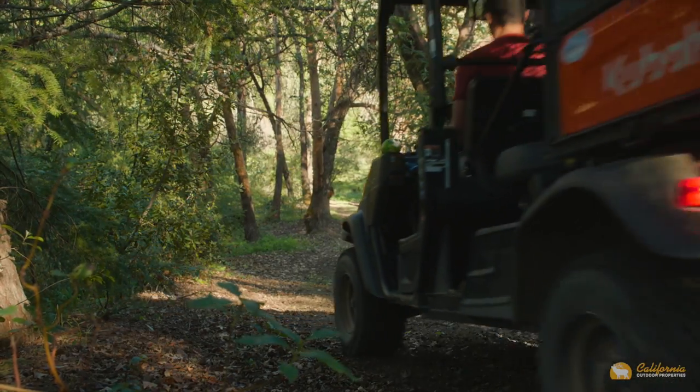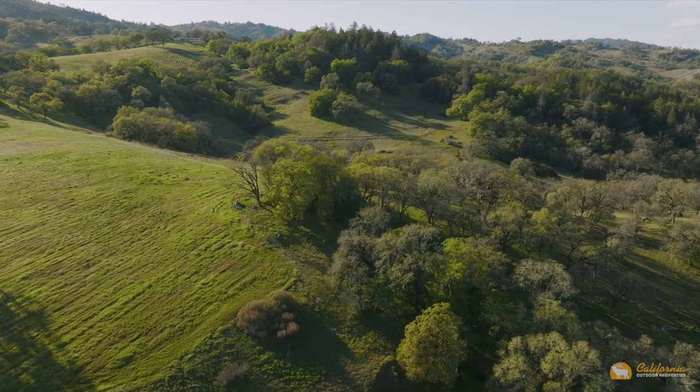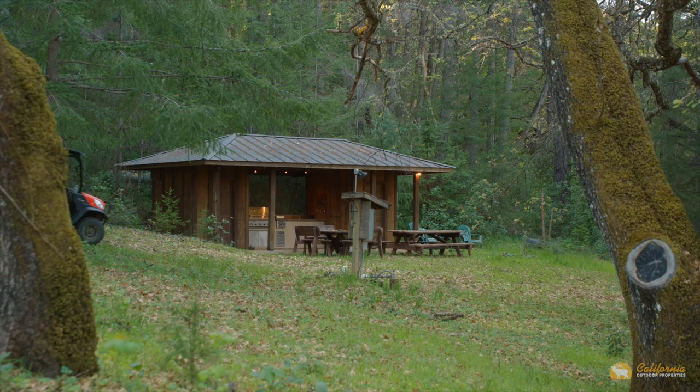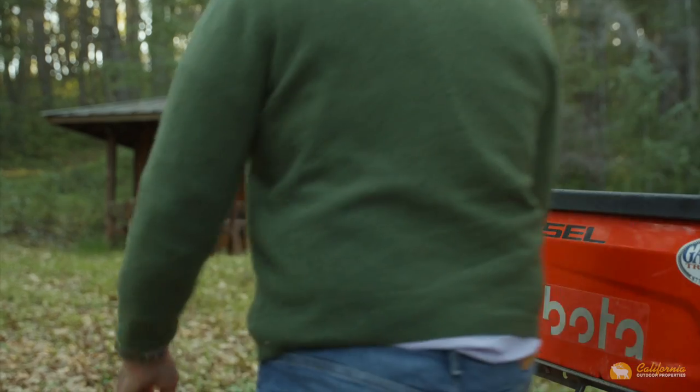There are numerous roads and trails throughout the property that meander in and out of the oak and fir forest. On the northeast side of the property, hidden in its own meadow, is the outdoor barbecue and entertainment pavilion with bathroom and shower.